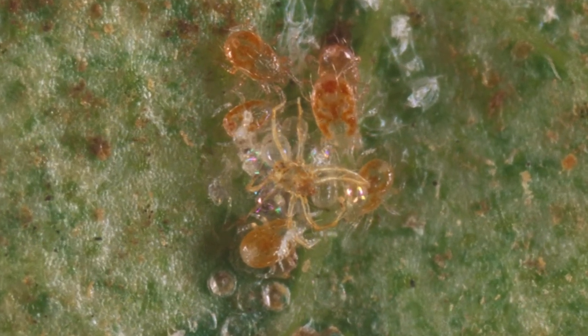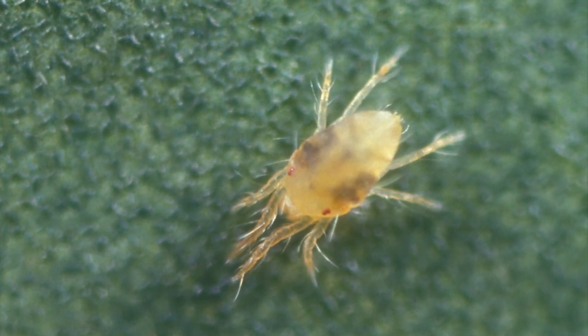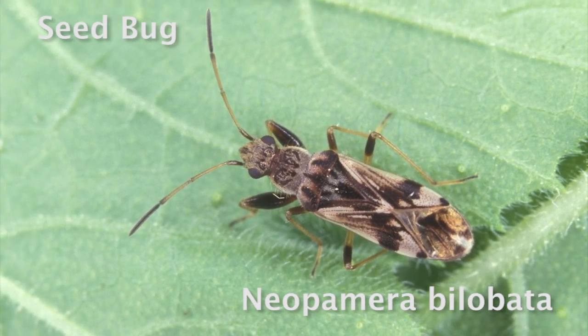These predatory mites, although they are effective in suppressing the two-spotted spider mite population, they don't do anything for secondary pests. This seed bug we are talking about is a secondary pest that has become a major pest in organic agriculture.